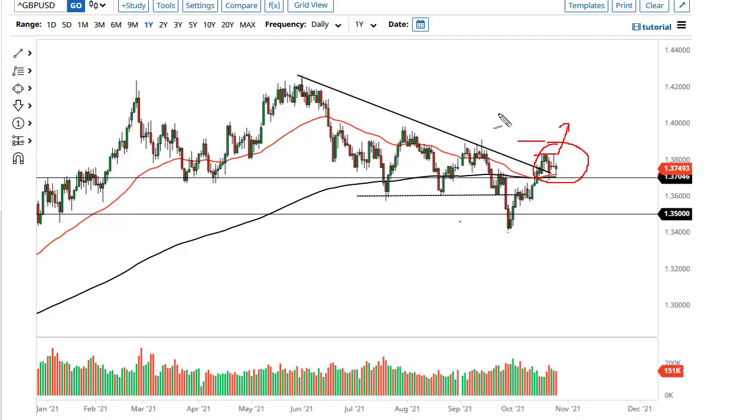Perhaps 1.39 and 1.40. Breakdowns see support at 1.36 and a floor at 1.35. Nonetheless, it certainly looks as if we're about to make a move sooner or later.